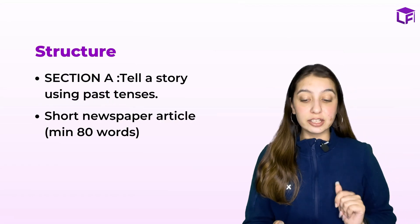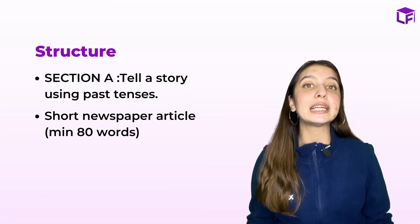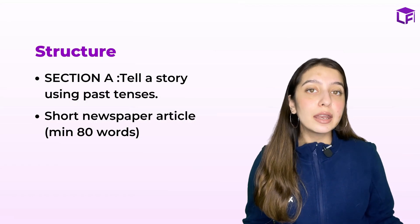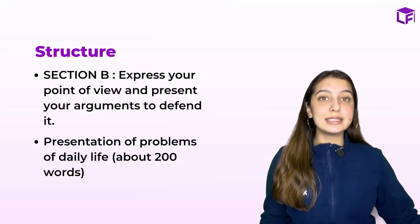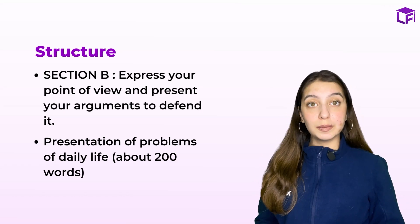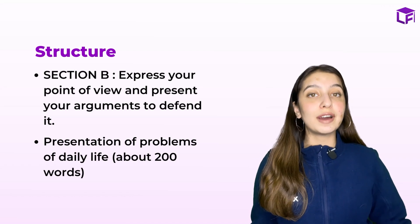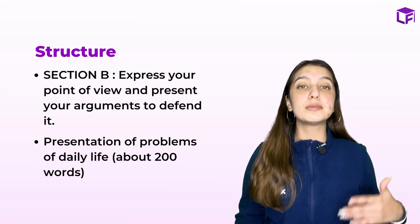The structure goes out to be in two parts: Section A and Section B. In Section A, you have to tell a story using the past tense, or you might write a short newspaper article about an accident or incident. You need to write only 80 words — no more than 80 words. In Section B, you express your point of view and present your arguments to defend it, presenting at least four to five arguments.